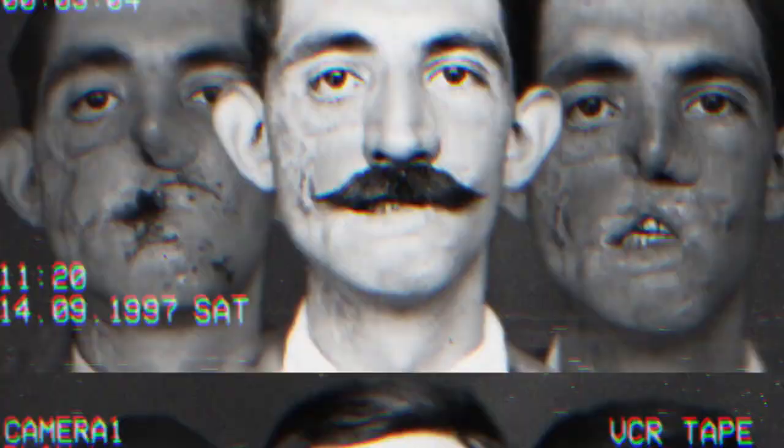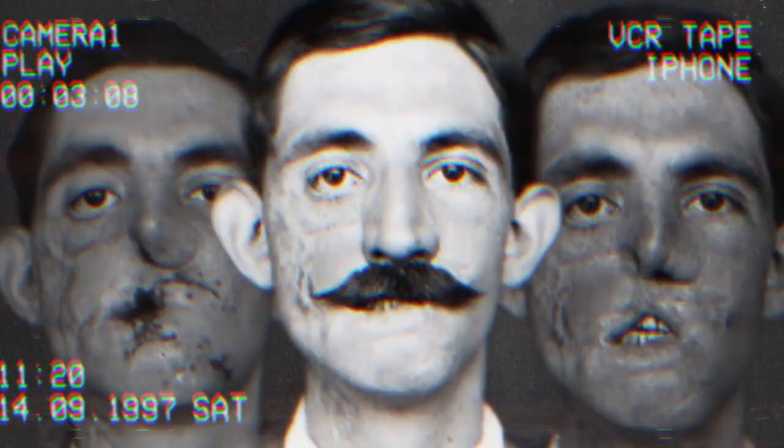Those on the front lines often suffered horrendous injuries, and the sheer number of people left maimed by the war expedited the development of plastic surgery, aiming to restore both form and function to those affected.